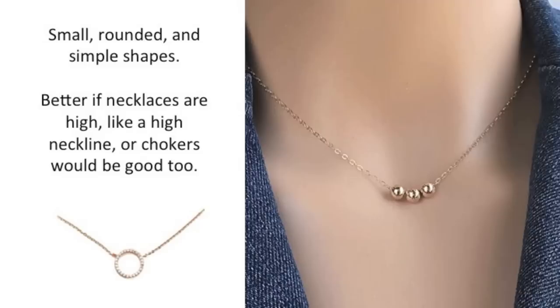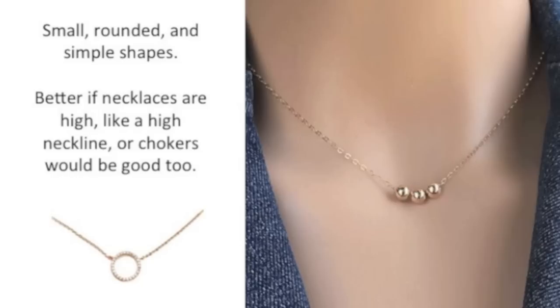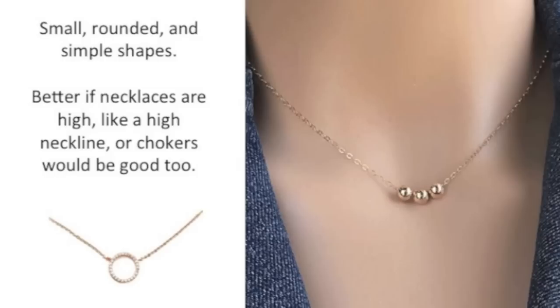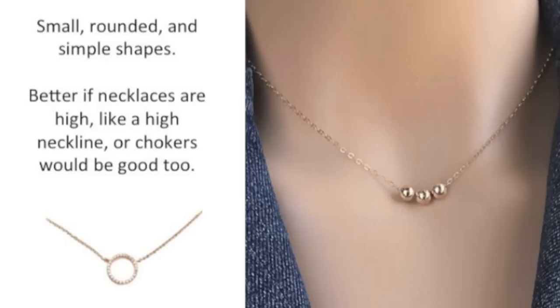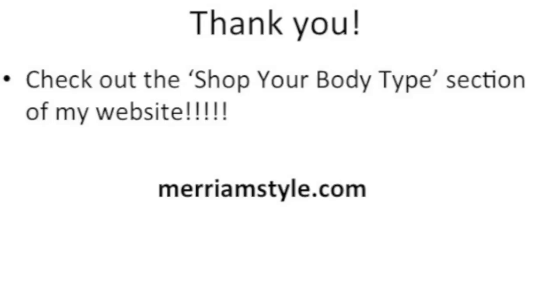Same for necklaces — I think it would be a great idea to simulate a high neckline with a necklace. Make sure that the necklaces are high, not low. You could also wear some chokers — necklaces that are just right on the neck — that would look great. Or you could wear anything with some rounded shapes and minimal detail, nothing too intricate. I received a comment about what would be some good accessories, so there you go.